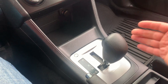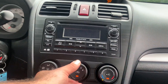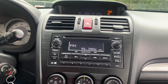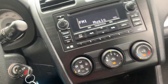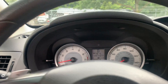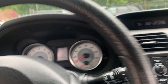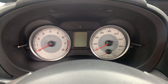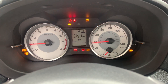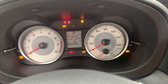The transmission goes from gear to gear without any delays. You can also shift the transmission manually. Let's test the air conditioning. Factory sound system — you have your connections here if you want to connect your iPod and play your own music. AC is starting to get cold. You have the keyless remote.